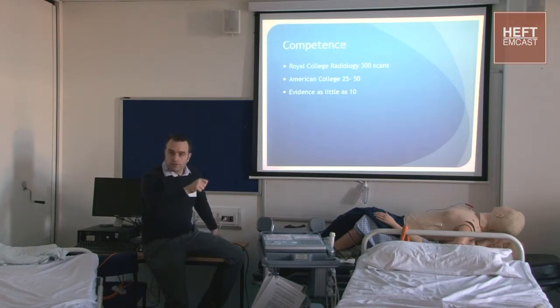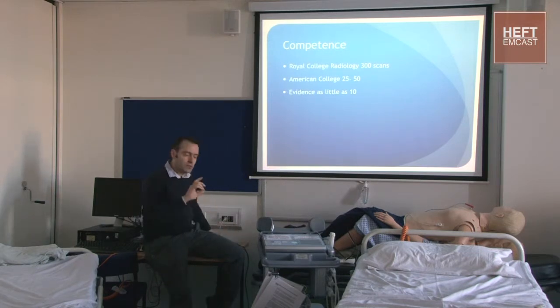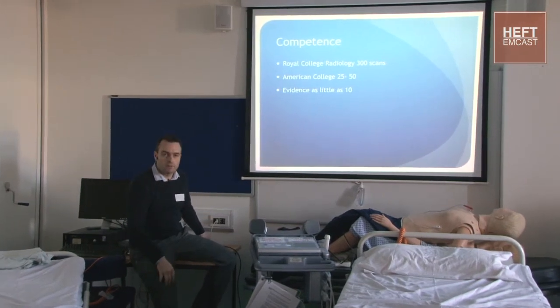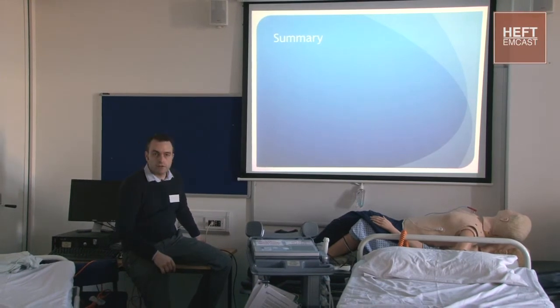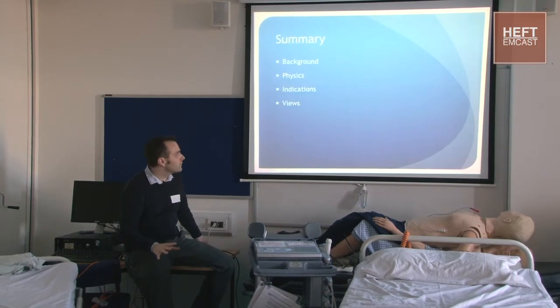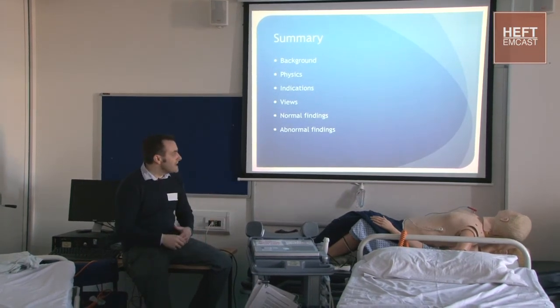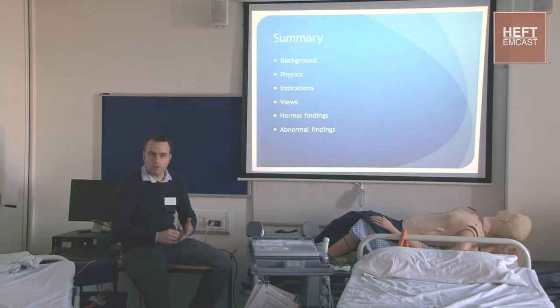You guys are all level one - are you all level one signed off? There are clear guidelines on the college website: a number of documented logbook scans, then a minimum of 10 to 15 supervised scans, and then a triggered assessment - make sure you go through that process. So we covered all the basics of fast scanning: the background, a little about physics, we all did the scan, and then moved to some advanced stuff with Dan on fluid assessment. You can see how that's going to be a really good skill for your sick resus patients.